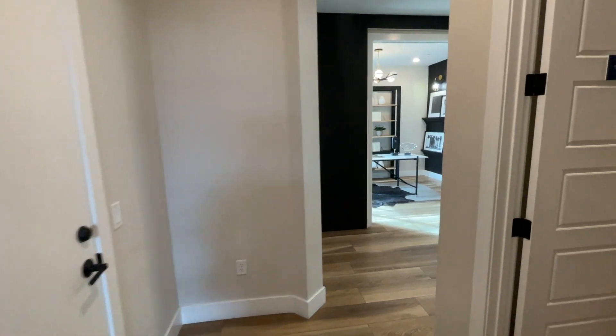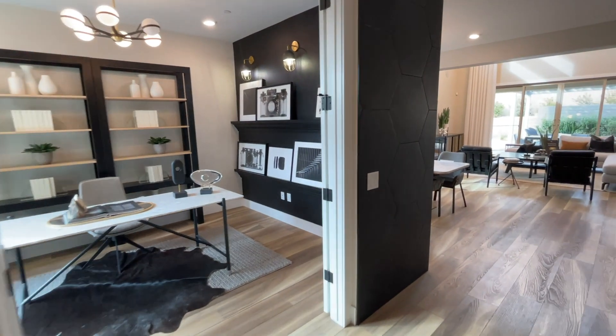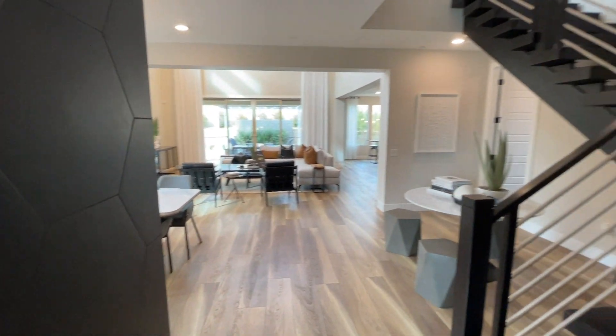Over here is your garage door — we have a two-car garage — and then we have this office right here. So we've got those two bedrooms on the first floor taken care of.